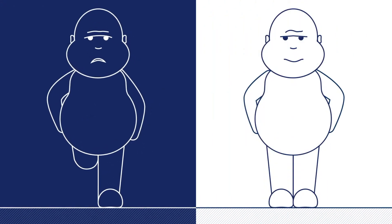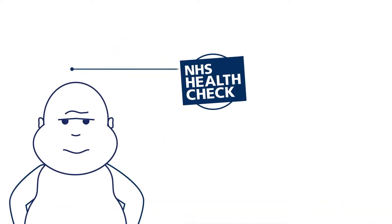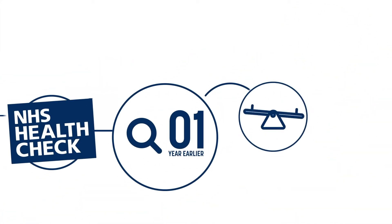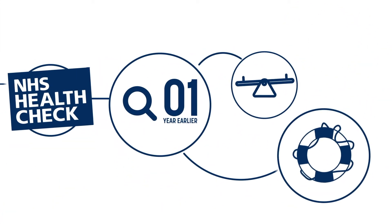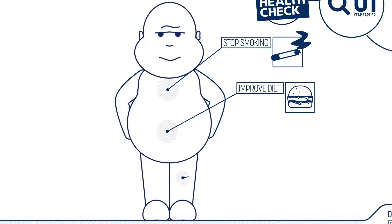Now let's look at the other possible journey. Paul attends an NHS health check which identifies his condition a whole year earlier, and not only that, he's helped by some awesome people who help manage his case and offer vital support along the way. Paul accesses advice on stopping smoking, improving his diet, and increasing exercise levels.